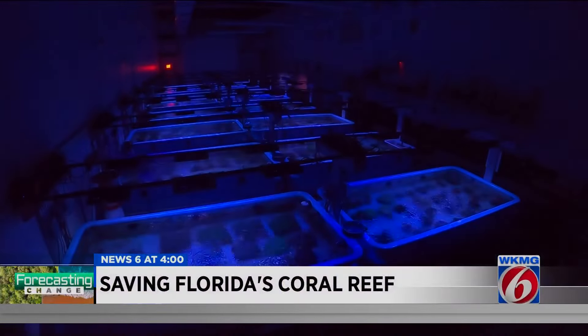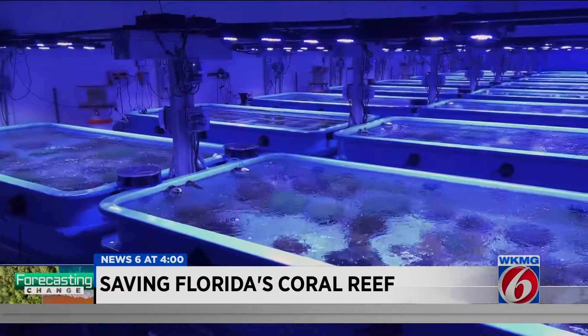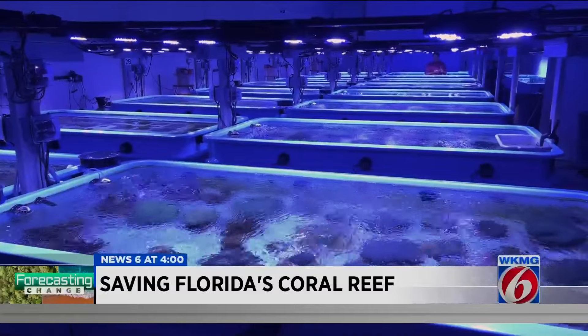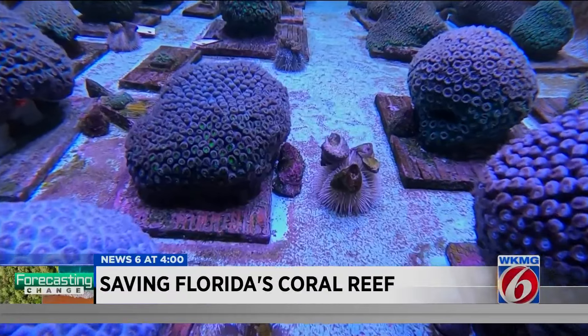You're looking at a Key West sunrise. OK, it's not Key West, but it is the closest that researchers here at the Florida Coral Rescue Center in Orlando could get to replicating what all of these coral are used to in the ocean.